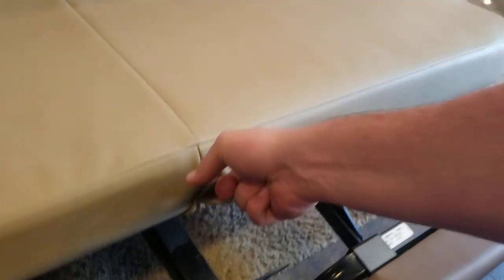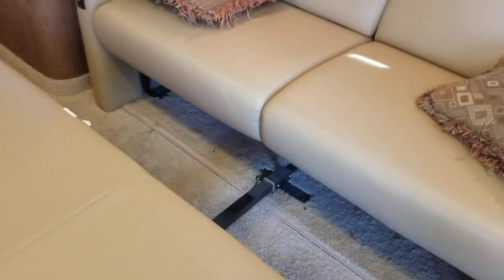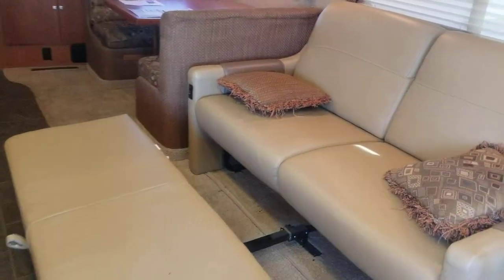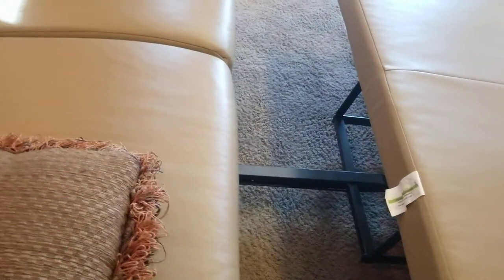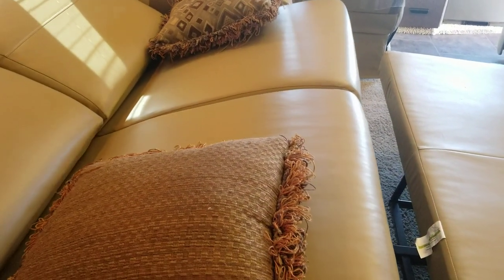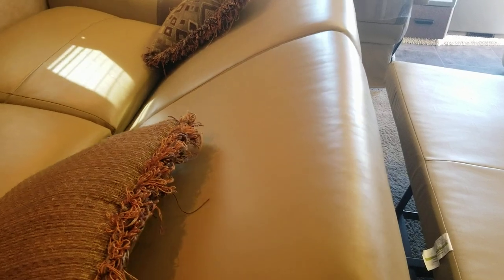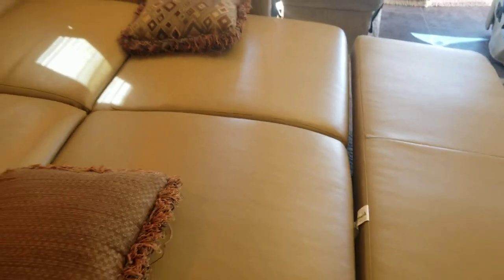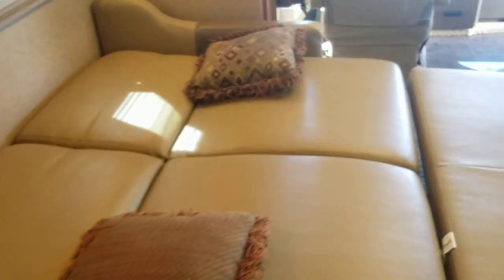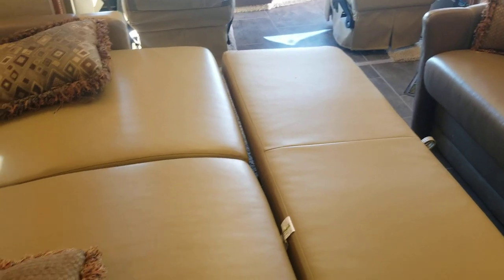Cool thing about Winnebago — this seat lifts up and there's a pop-out section. You could use that as a little TV stand or leg rest, but when you extend the bed as a sleeper, you end up with quite a large sleeping area. Yes, there are a couple of dips and undulations in it, but it's very comfortable considering it's an RV bed.